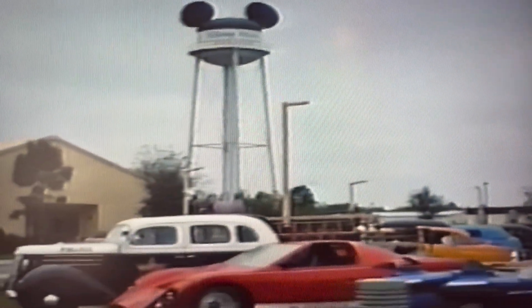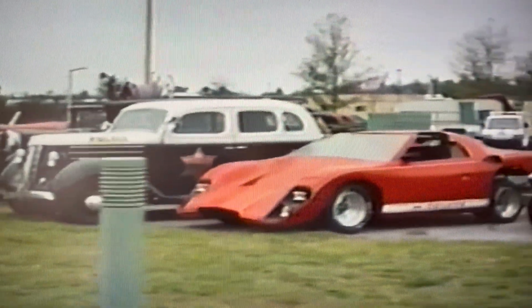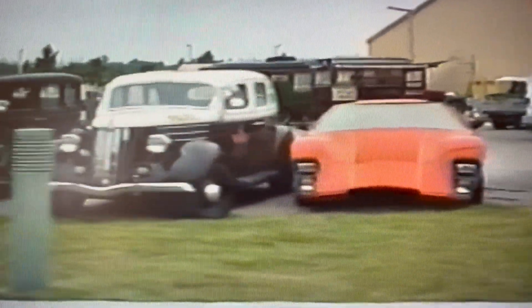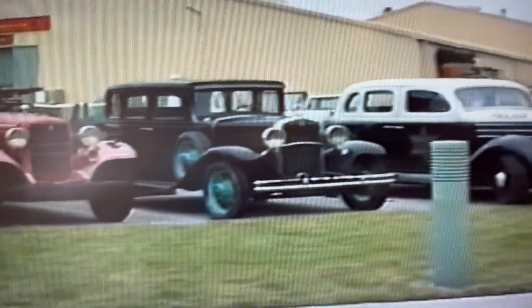Off to your right-hand side is our motor pool, that's where we start some of our larger props. Those futuristic-looking cars were used to film Blade Runner, starring Harrison Ford. That red Coyote color was used in the television series Hardcastle and McCormick, starring Brian Keith. The classic black car with the green spokes was used to film The Untouchables, starring Sean Connery and Kevin Costner.